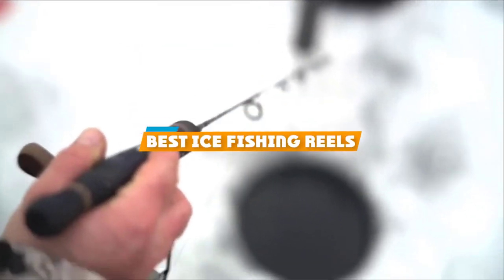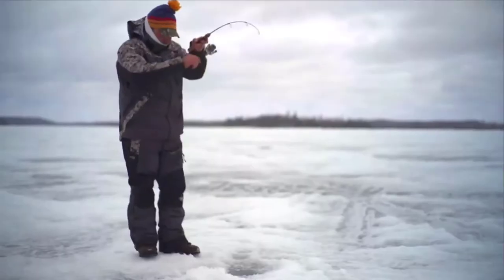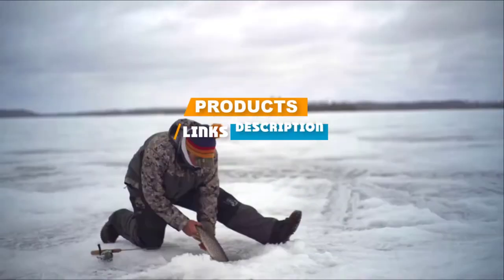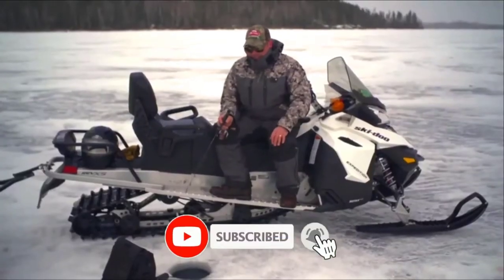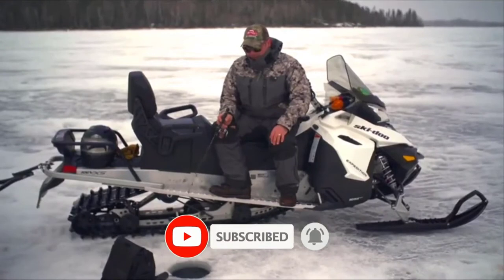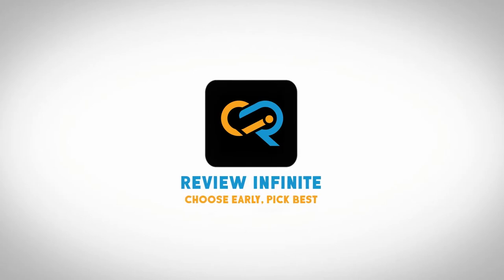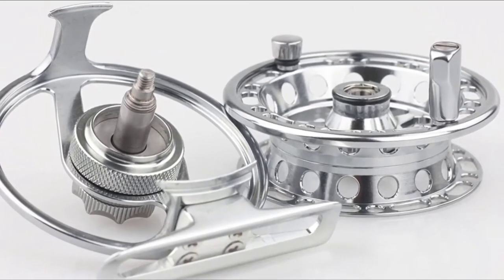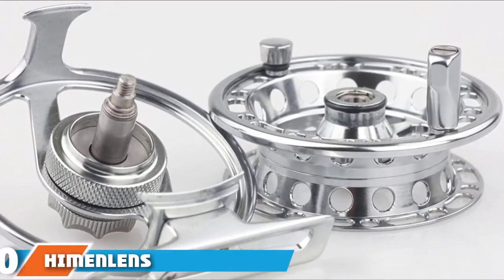If you are looking for the best ice fishing reels, here's a list you must see. We made this list based on personal preference, rated based on features, prices, quality, durability, and reputation of the manufacturers. We have also included options for every type of customer, so let's get started.